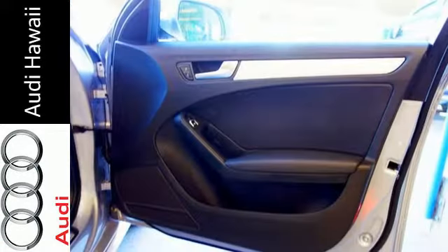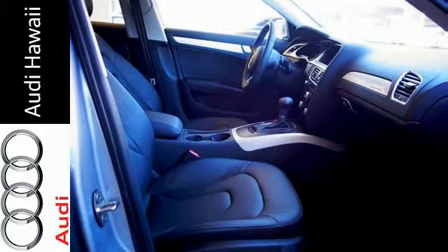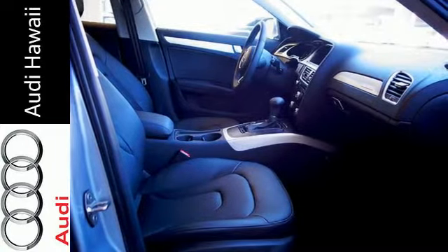The automatic, self-leveling Xenon Plus headlights with LED daytime running lights amplify your visibility in more ways than one, while the rain-sensing wipers,